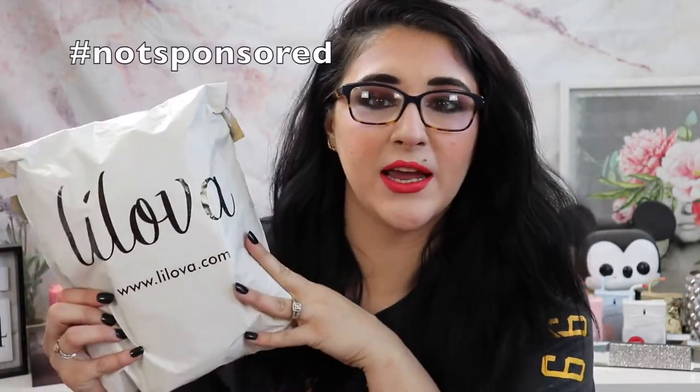A company recently reached out to me by the name of Lilova and they asked if I was interested in trying out their period panties. I was a little skeptical because I don't really trust how stuff like that works, but Britt was like, 'No, you need to do it — I've heard about these, they're supposed to be great.' So I decided to go ahead and try them out. There's so much information online about this type of underwear and specifically this brand, and I think it's really cool.